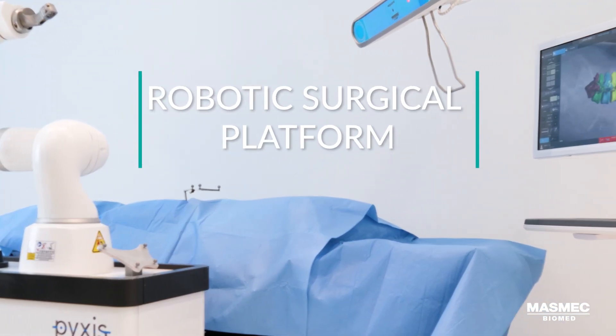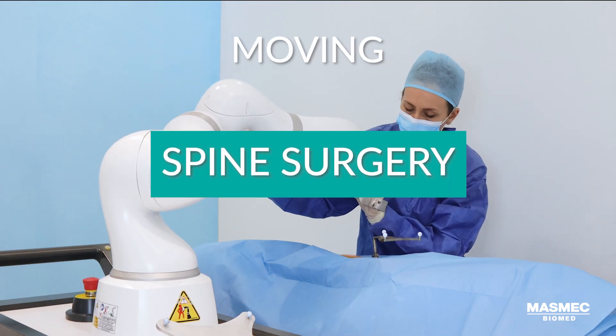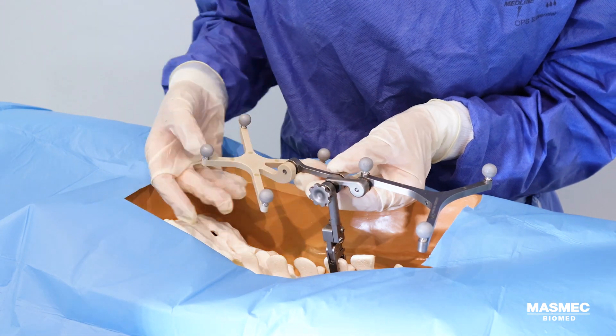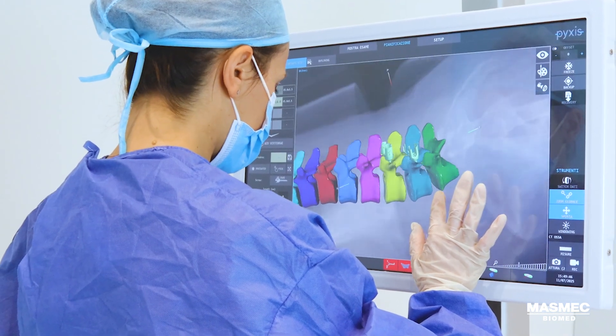Pixis is a robotic surgical platform designed by MASMEC to support surgeons during spinal stabilization procedures. It seamlessly combines the precision of navigation with the stability of a robotic arm, ensuring control, accuracy, and efficiency in the operating room.